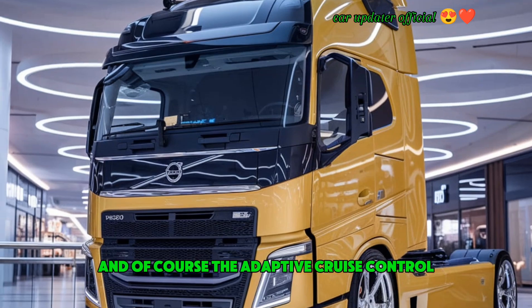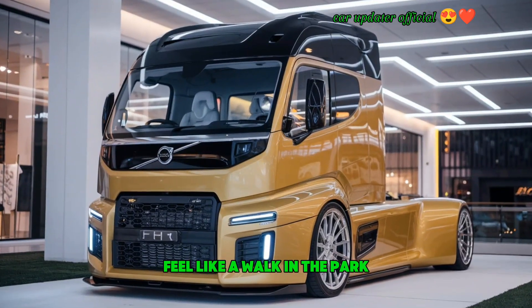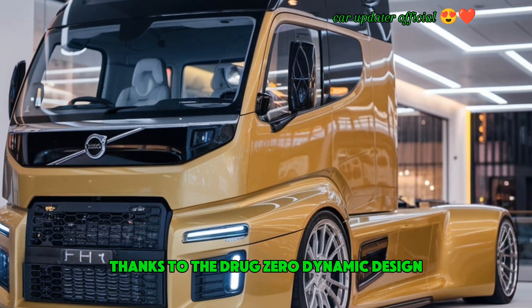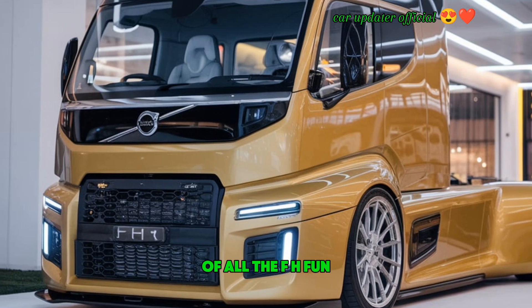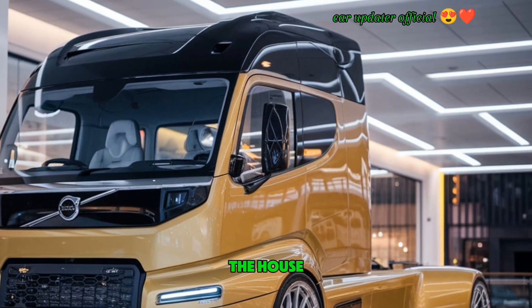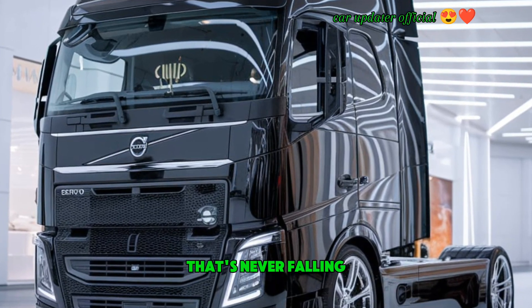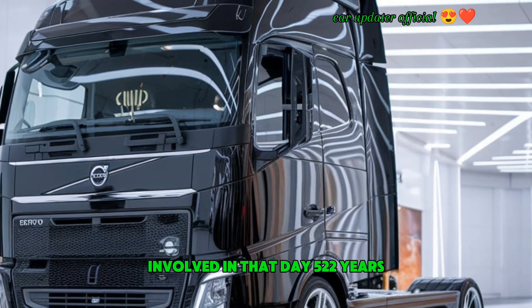The adaptive cruise control and lane keeping assist features make long-distance drives feel like a walk in the park. Another major highlight is fuel efficiency — thanks to the truck's aerodynamic design and advanced engine and transmission systems, the Volvo FH 520 achieves outstanding fuel economy, helping you save on costs without sacrificing power. Whether you're driving empty or loaded up with cargo, the performance never falters.